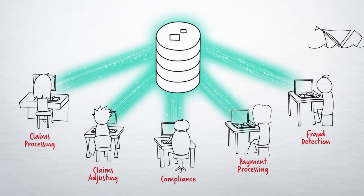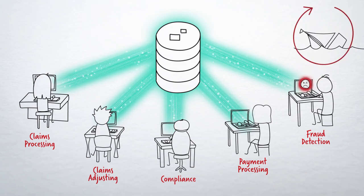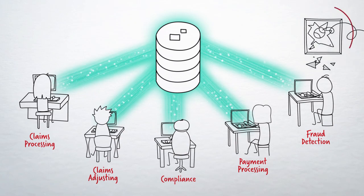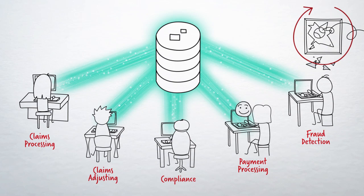By automating the workflow to quickly identify all high-scoring, suspicious claims, insurers will be in a position to turn the industry's infamously low fraud detection rate on its head and keep the claims process flowing.